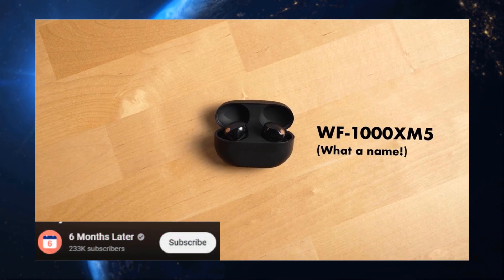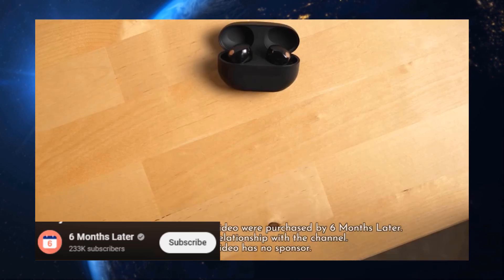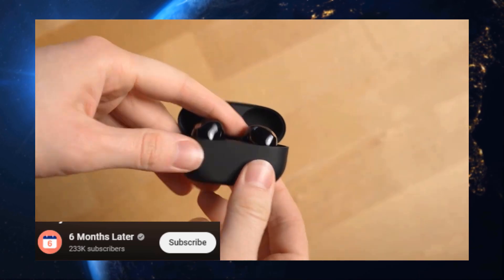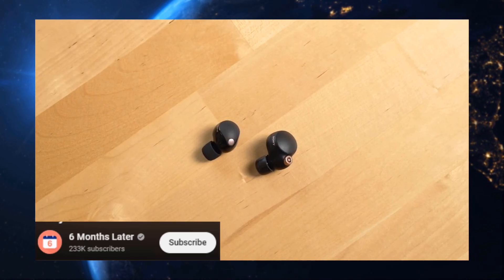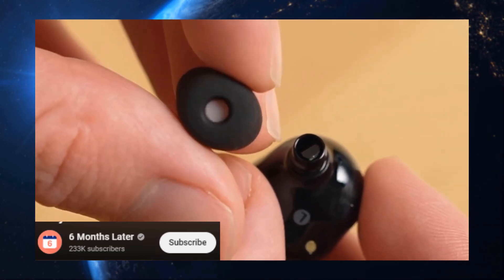First up, we have the reigning champion, the Sony WF-1000XM5. These bad boys are the total package — killer sound, top-notch noise cancellation, and features that make your life easier. Think of them as the Swiss Army knife of earbuds.